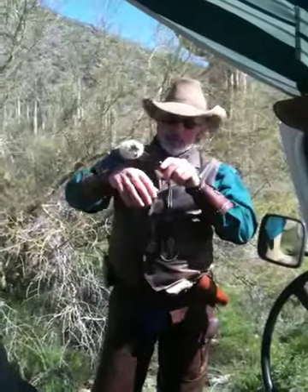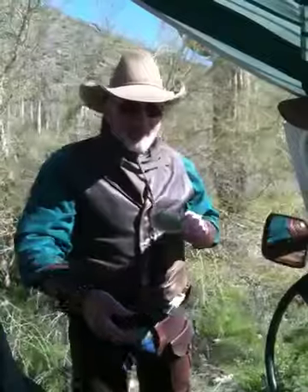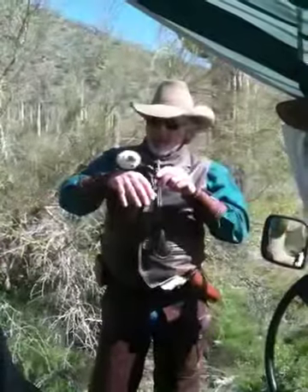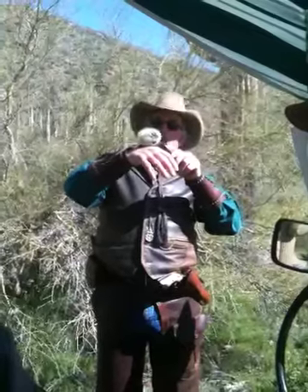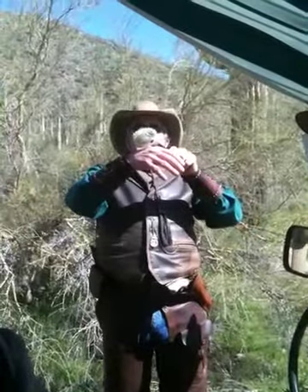I'm just going to barely touch this on my skin — unless you want to volunteer. I think you got stung yesterday. I'm just going to touch it on my skin, not even put weight on it. Look what happened. See those hooks? It tacks!